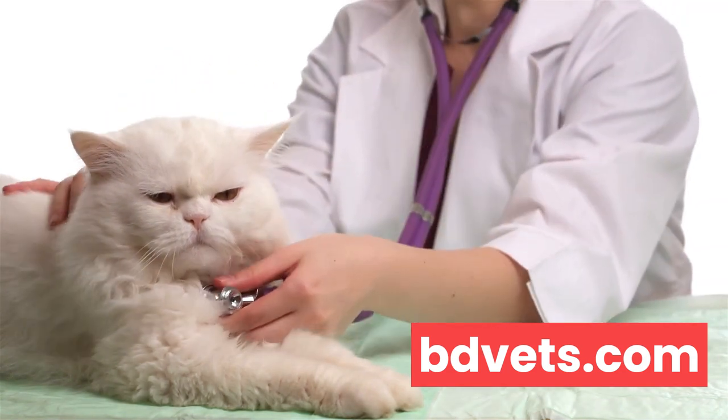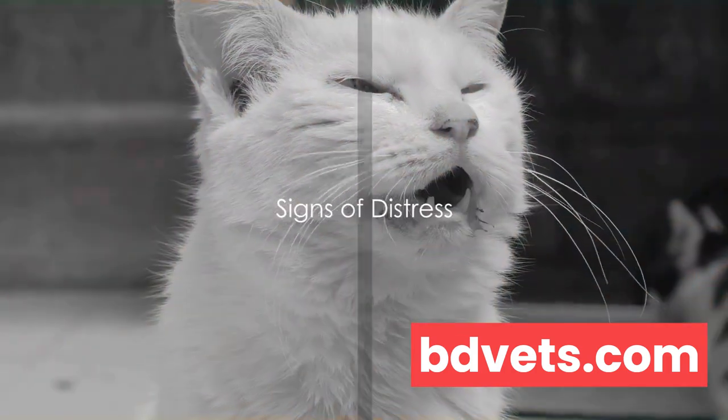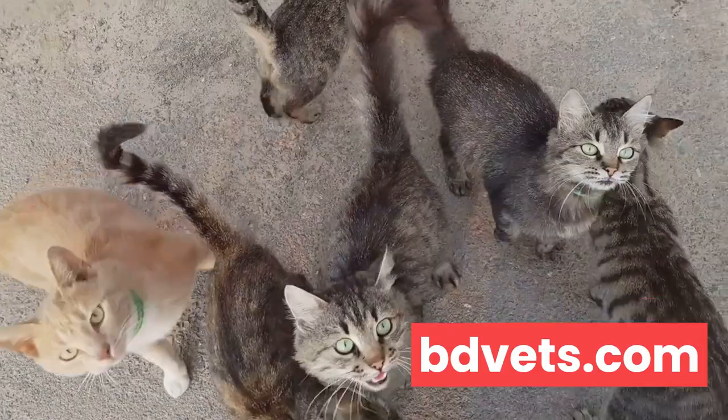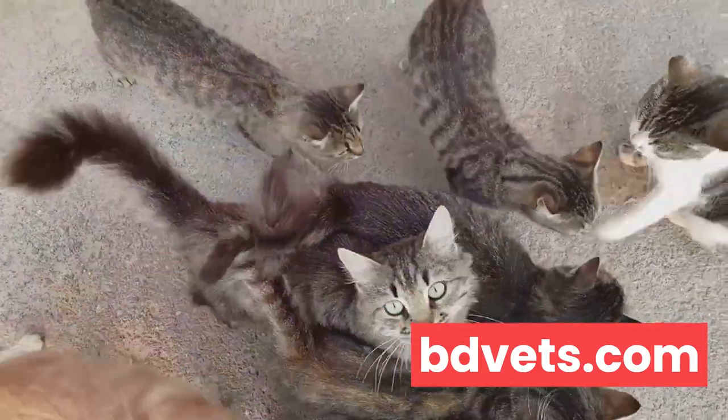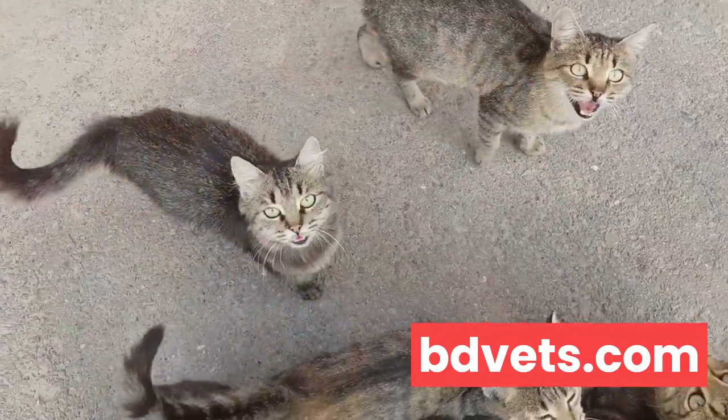It's important to recognize when your cat is in distress. As we continue our journey into understanding our feline friends and their health, let's delve into the signs of distress. Cats, like humans, have their ways of expressing discomfort. The key is to stay observant and understand these communication cues.